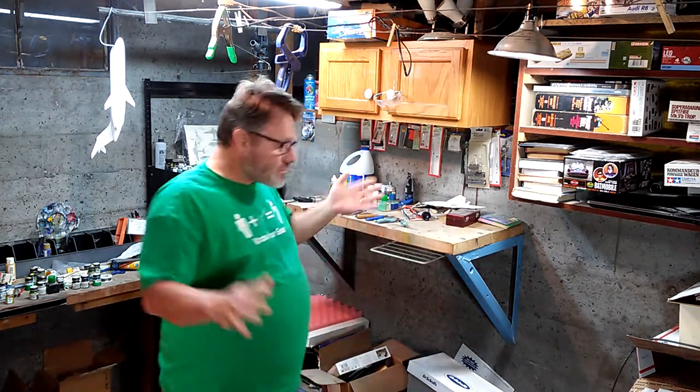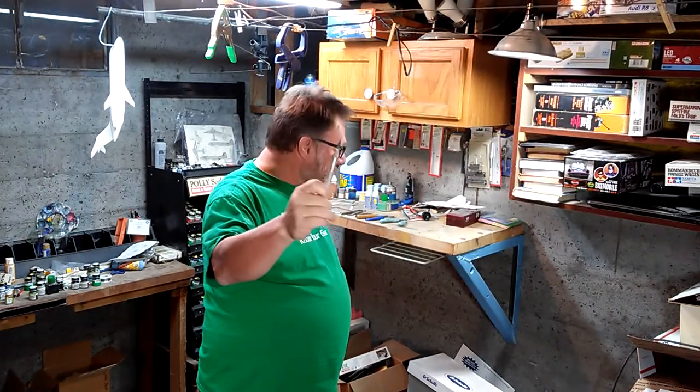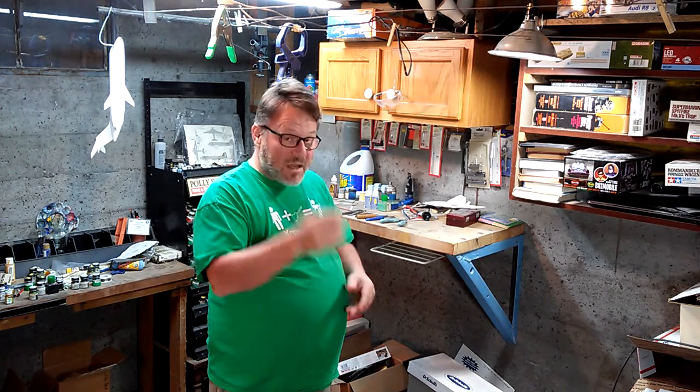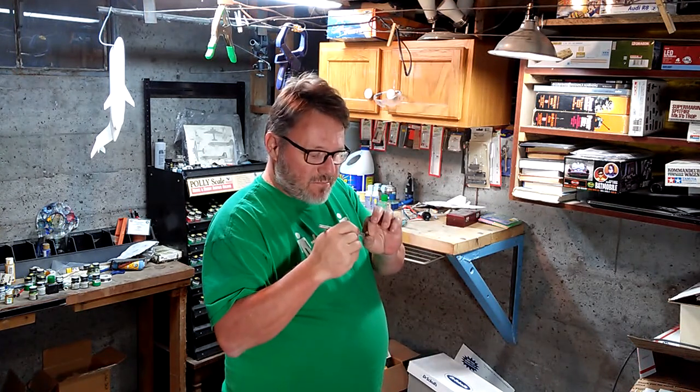Obviously you need a kit. So you've got your place, your light, your kit — now what? Well, you've got to get the parts off the sprue somehow. The good old number two Exacto handle with the number 11 blade — a workhorse for many, many people, and it was for me for years. I still use it, but not as much. I use it now when I need a blade that's stable and not flimsy, and also to use the back side to scribe.